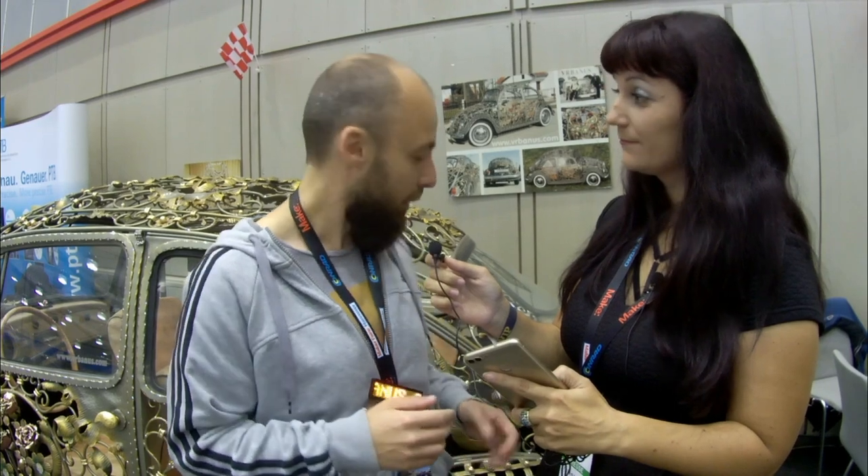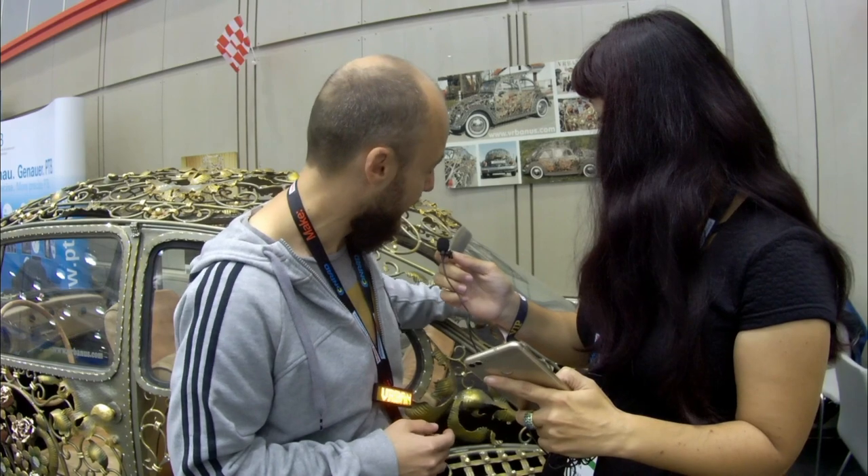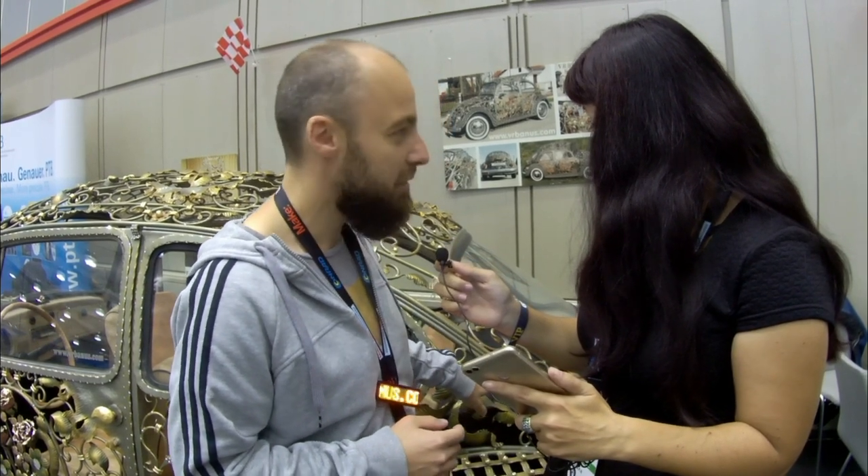It took three of our best people six months — they spent more than three and a half thousand hours working on it: first creating every part, then putting it all together, and after that applying the gold finish. This is all 24 karat gold on the joints and details, and more than five thousand Swarovski crystals to add the sparkle.